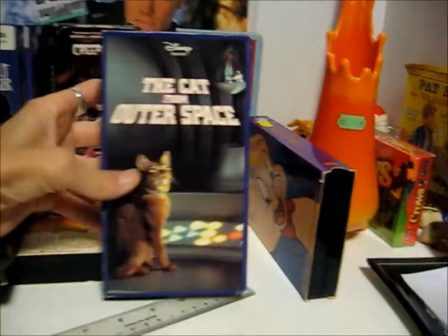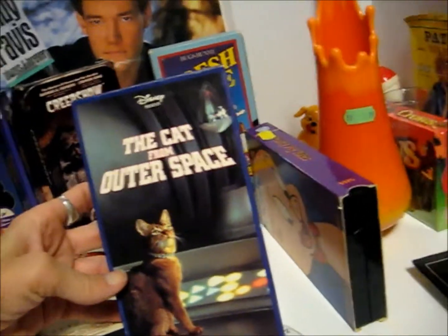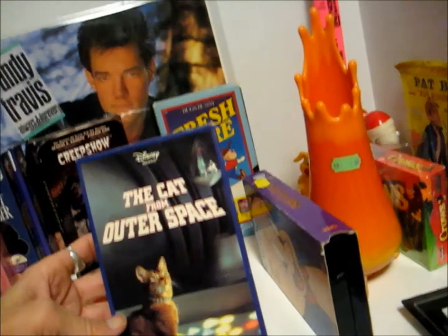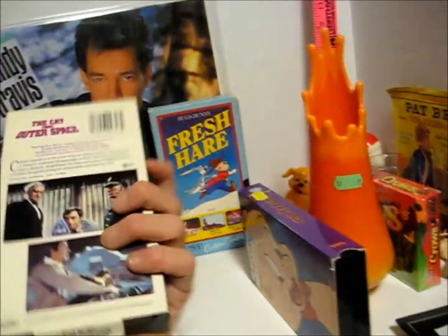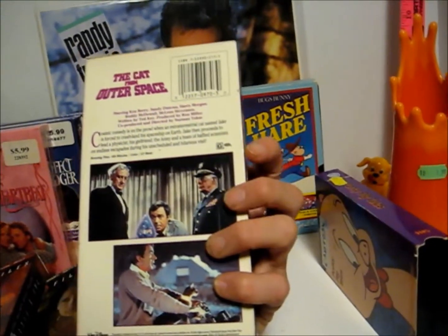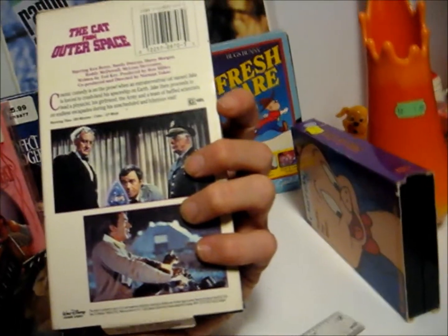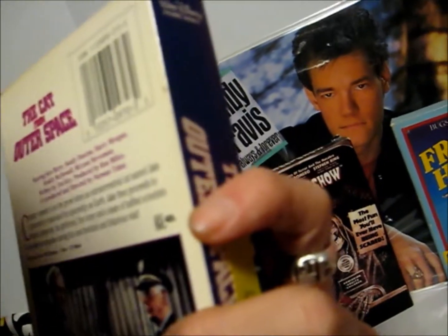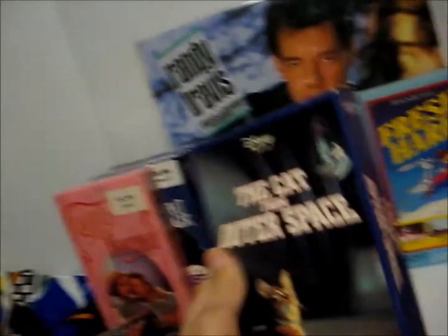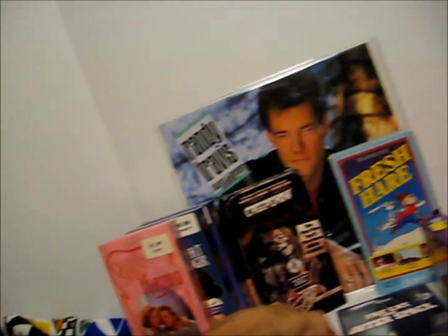This is why I started looking at the tapes today — I found Cat from Outer Space. I remember seeing it at the theater when I was a kid and it was funny, though it doesn't hold up well. Roddy McDowell is the voice of the cat. Henry Morgan's in it, Ken Berry from Mayberry RFD, and Sandy Duncan — if anybody remembers her. I don't know whatever happened to Sandy Duncan.